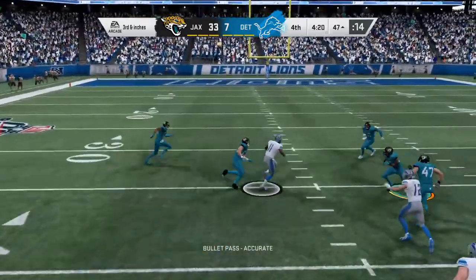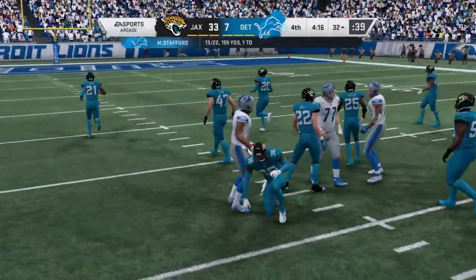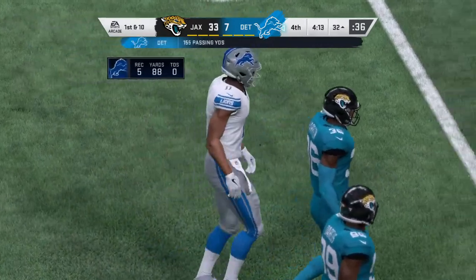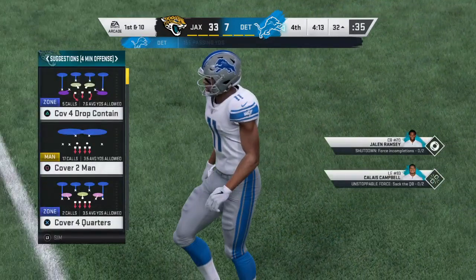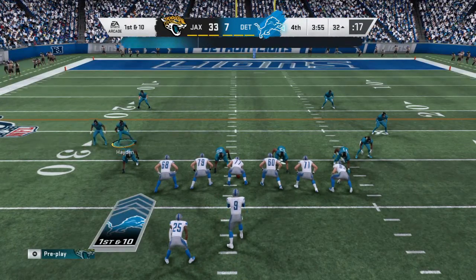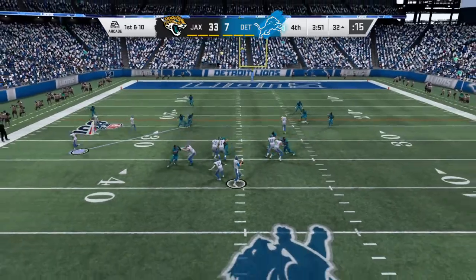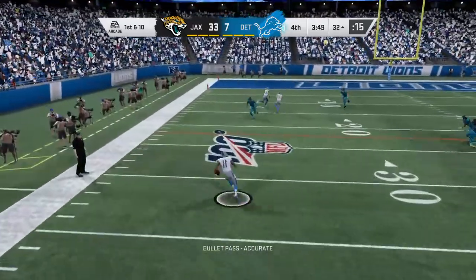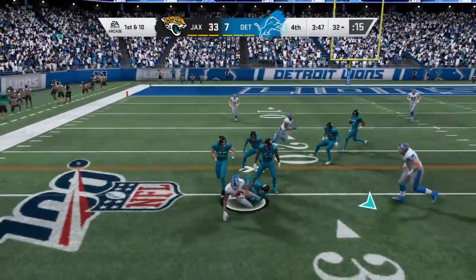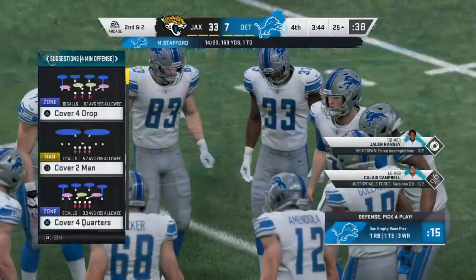Stafford — it's caught. Jones. Past the 35, he'll be dropped a yard or two shy of the 30. 15 yards for the Lions there on a first down. Now a first down throw — Stafford, complete to Jones. A good pickup there, eight yards on the first down completion.